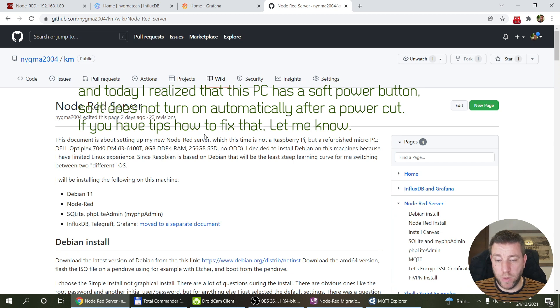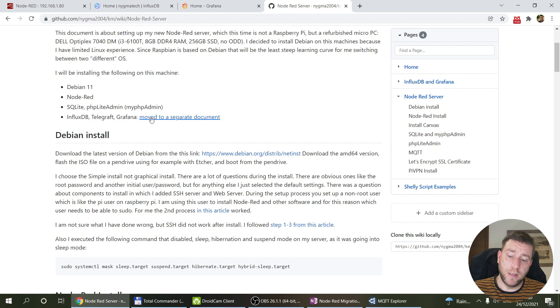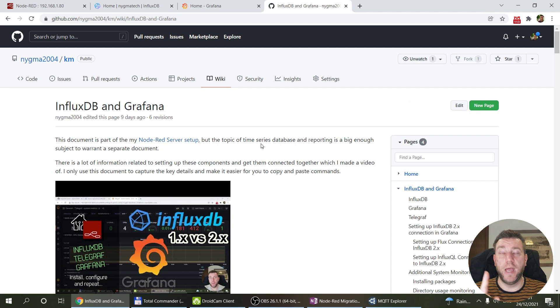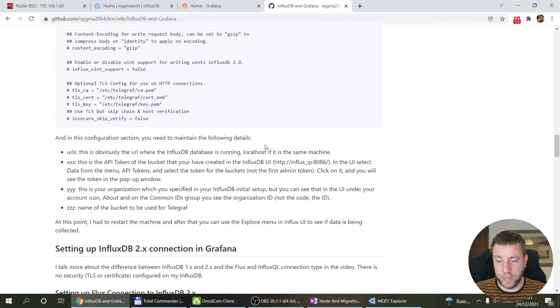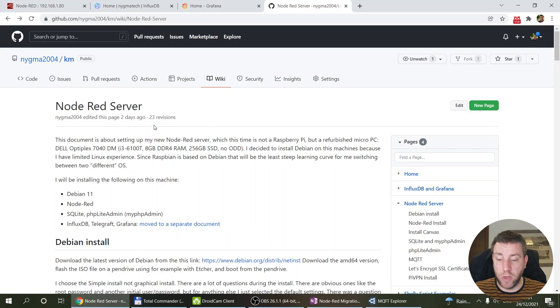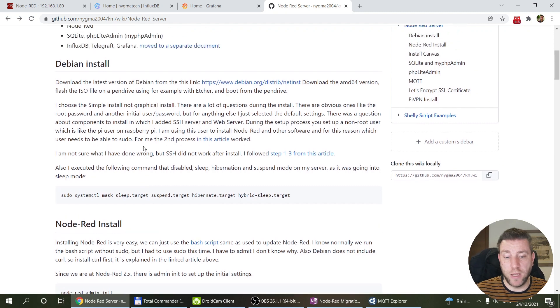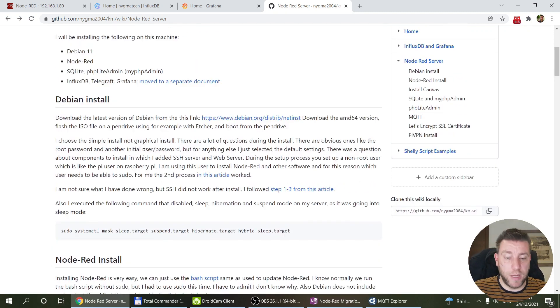I documented the entire process in a couple of previous videos, and also in documents on GitHub which I've linked before. There is one document covering the main server setup and a separate document specifically about InfluxDB, Grafana, and Telegraf. These summarize all the commands I used to install the various components — how I set up the PC to run Debian 11, Node-RED, and everything I had running on my old server.